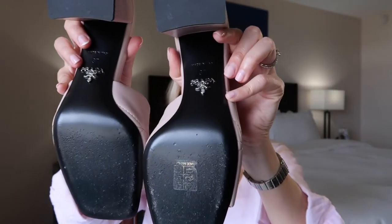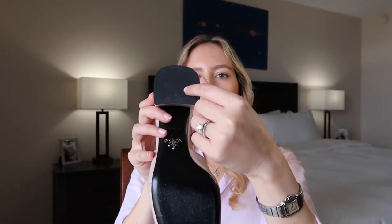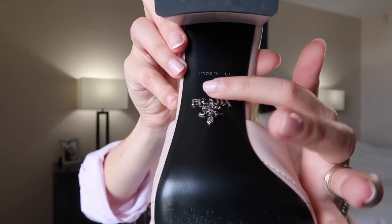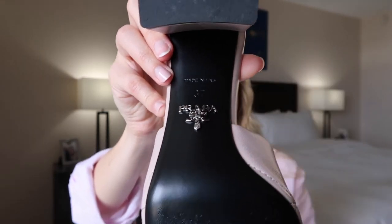The bottom of the shoes is pretty standard — just black, leather I believe — with a little rubber stopper at the bottom of the heel. These are made in Italy, and you have the classic logo on the bottom of the shoe as well. Excuse that they look a little worn in — I did already wear these once out this past weekend, and I'm just so happy with them.